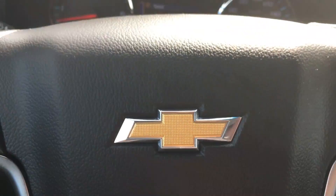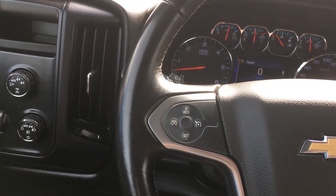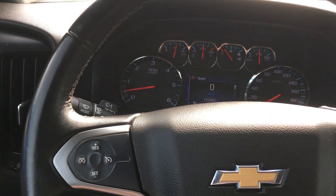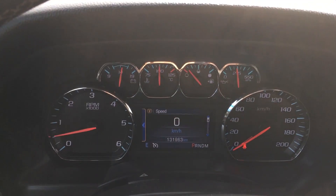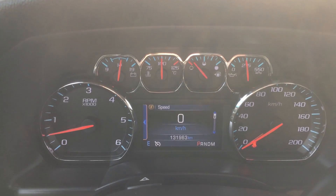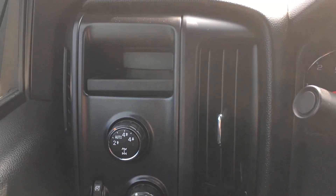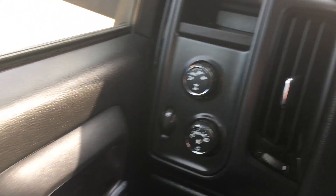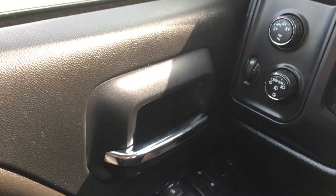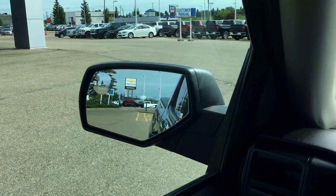Thanks for joining me inside the LT certified pre-owned 1500 from 2014. Leather-stitched steering wheel with amenities on both sides. The driver information screen is both analog and digital. Off to your left you can see the rotary dial going from two-wheel drive all the way to four-high and four-low. You also have automated lights, automated locks, mirrors, and windows.